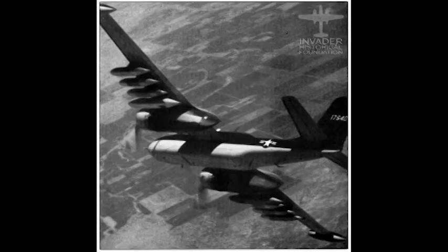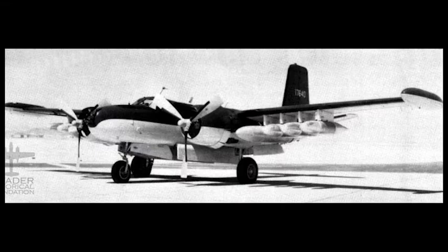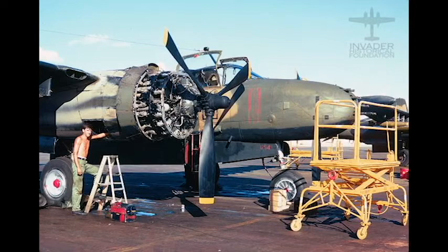The production B-26Ks would be different from the prototype in the following ways: the internal wing guns were deleted, the jet-assisted takeoff capability was removed, the cockpit air conditioning was removed, nose wheel steering was removed, the engine fire extinguishers were removed, and the 2,500-horsepower R2800-103W water-cooled engines were swapped for 2,500-horsepower R2800-103W air-cooled engines.